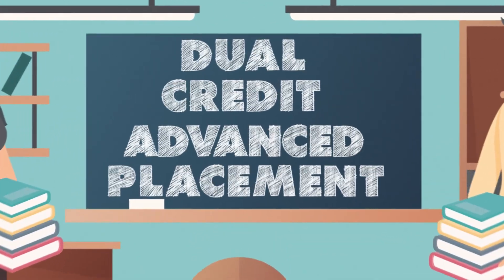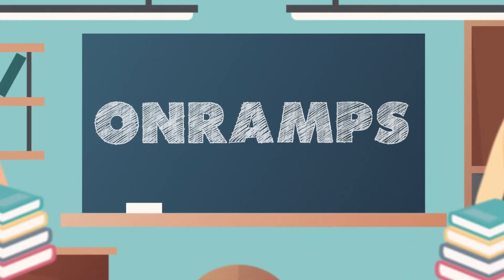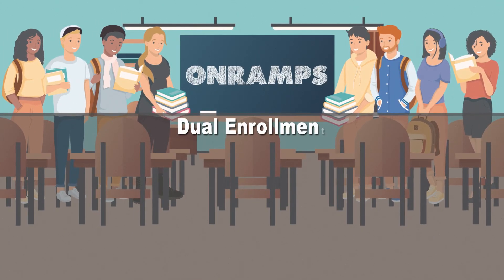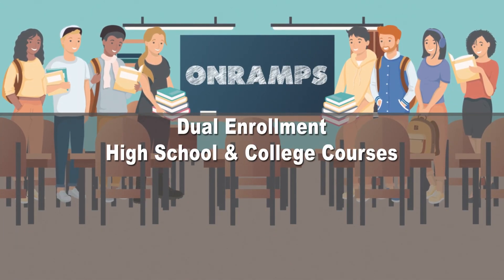And one more thing to mention before we go: on-ramps. Something else you may be familiar with, but not entirely certain of how they work. In short, on-ramps is a dual enrollment program that allows students to enroll in both high school and college courses at the same time.